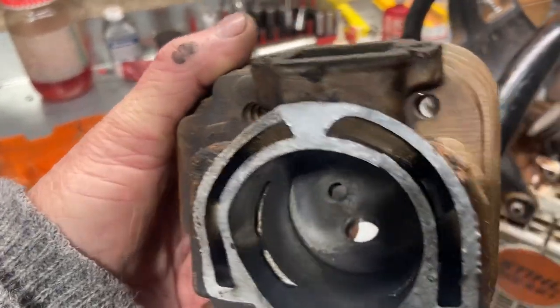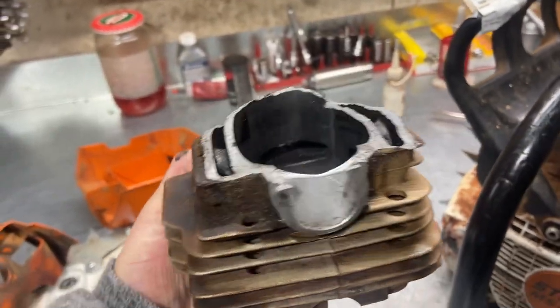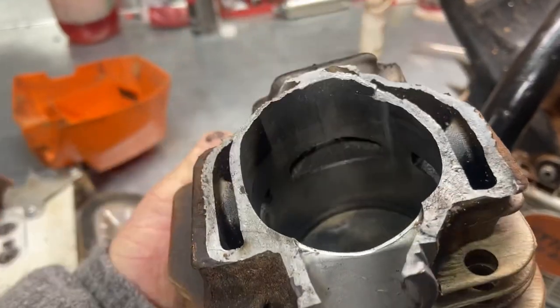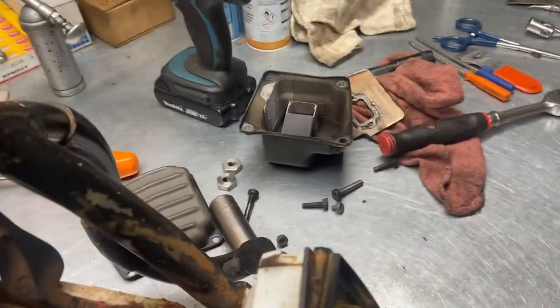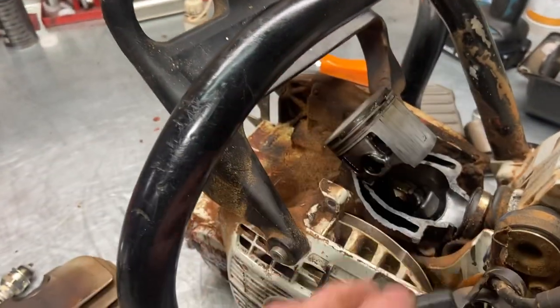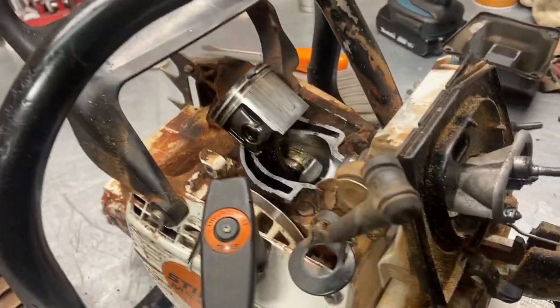Now you can really see how the transfers work — it's got a mind of its own, it just split right in two. Check out walkersallshop.com online store. Just amazed by this one.